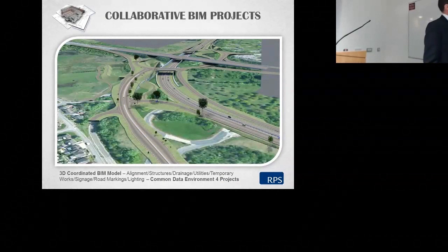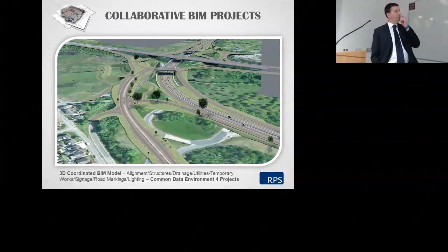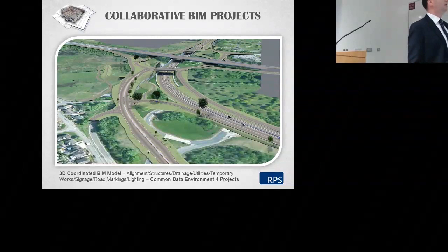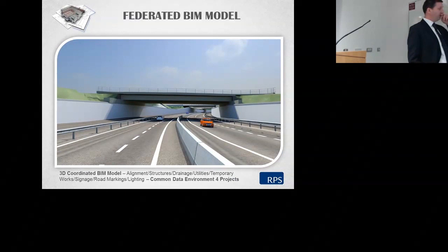We're currently working on a Design, Build and Operate project with our project partners in Scotland. The junction you're looking at here is a large junction roughly halfway between Edinburgh and Glasgow — currently an upgrade junction, soon to be a free-flow junction. We have in place a 3D coordinated BIM model across the companies, including alignment, structures, drainage and so on, with a common data environment for this project. The image I showed you is one where we combined our lighting model with our overall model and were able to show that we didn't require lighting in that particular area.